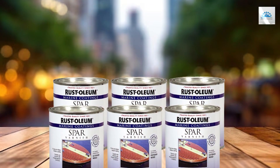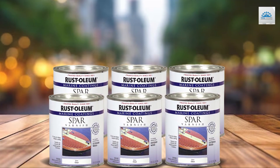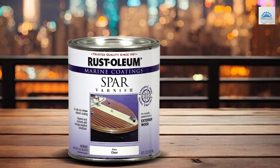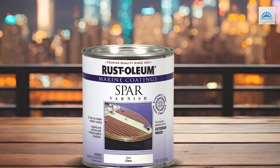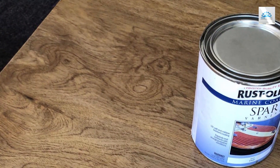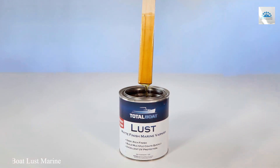From the design perspective, the packaging is practical and the product specifications ensure easy application, even for those who may not be professional woodworkers. This varnish stands as a testament to Rust-Oleum's commitment to quality, offering a solution that balances aesthetics with functionality, making it an indispensable ally in marine preservation.